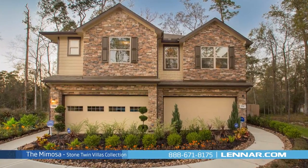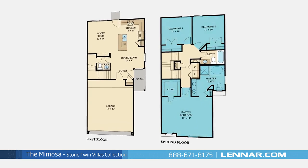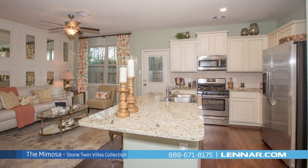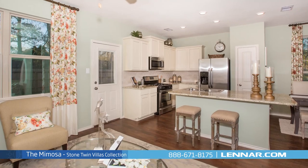Welcome to the Mimosa model. This beautiful two-story home includes three spacious bedrooms, two full bathrooms and one powder room, a generous family room, and a large open kitchen with an elegant dining room. All that interacts perfectly with the outside porch.